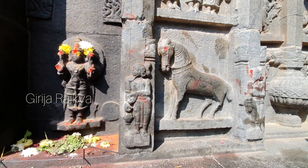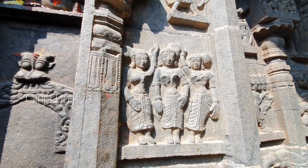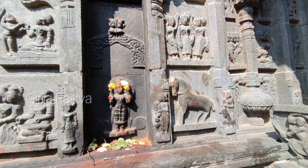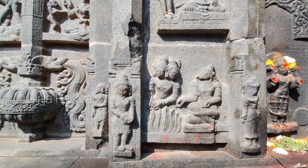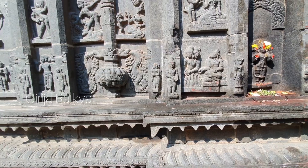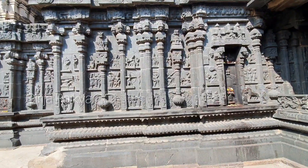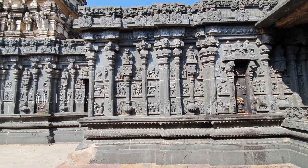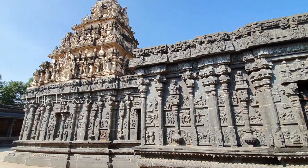Dasharatha's three wives — Kausalya, Sumitra and Kaikei — are depicted here. Dasharatha is performing Putra Kameshti with the sage Rishyashringa. In the lower area the story is going clockwise but in the center one it is coming anti-clockwise.